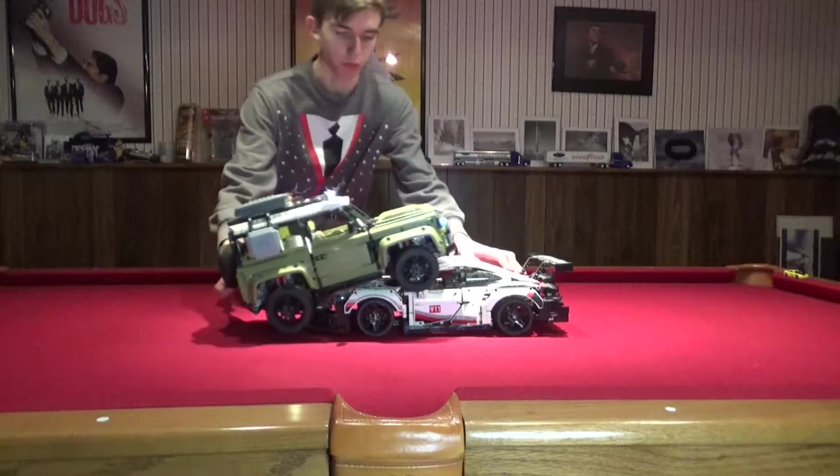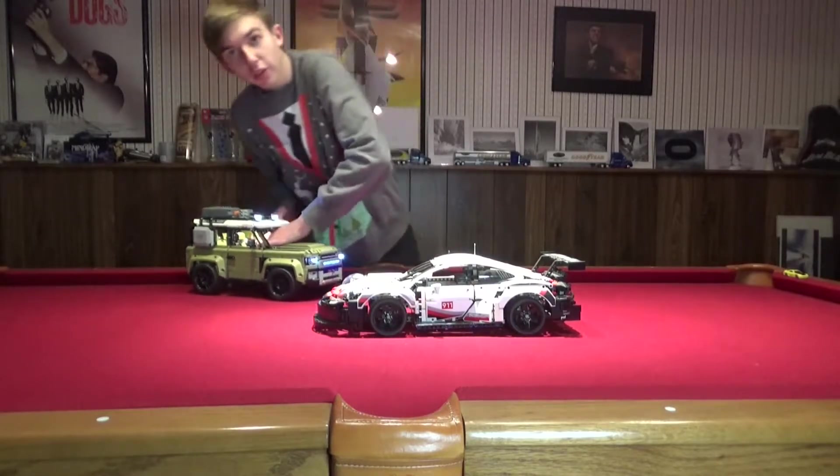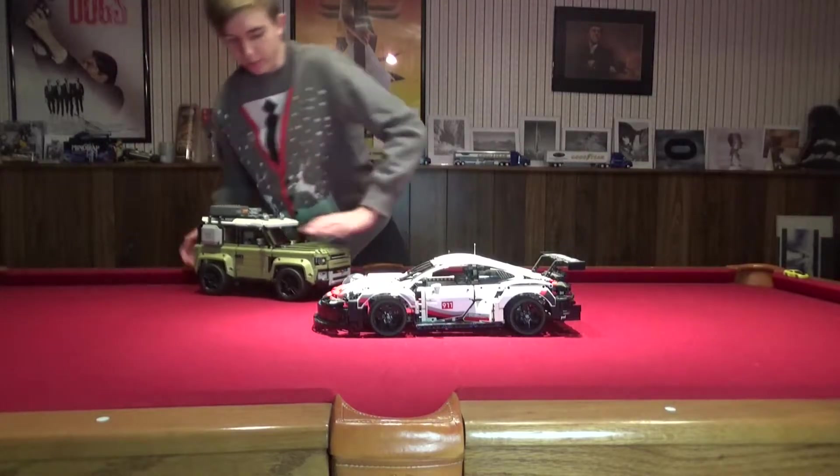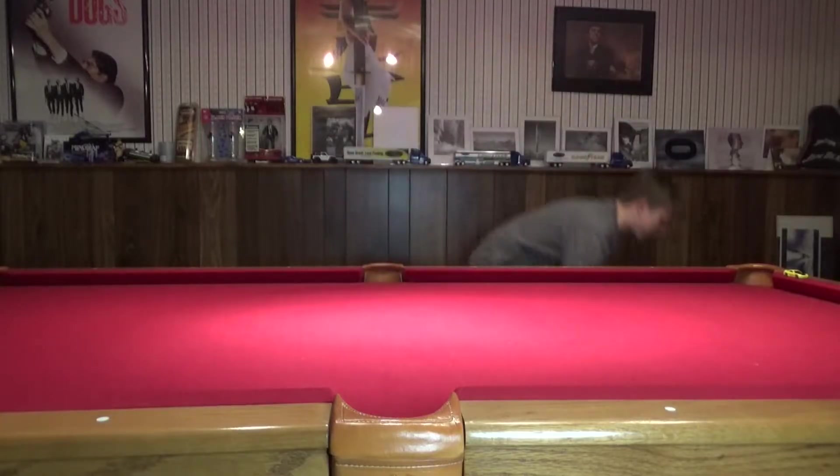Oh! Hey everyone, sorry about that — just testing out the off-roading of my Range Rover there. Anyway,